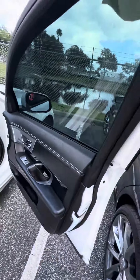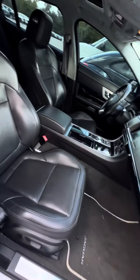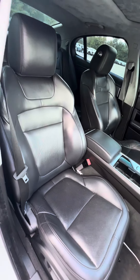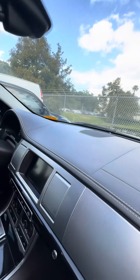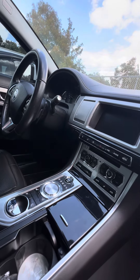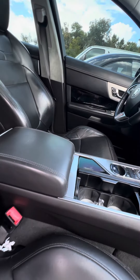Now we look inside this vehicle — power windows on all four doors. Looking at the seating, no rips, no tears, no damage to the seat. Power settings with the lumbar. No damage to the dashboard. Dual air conditioning.